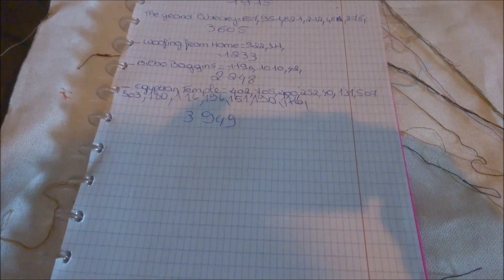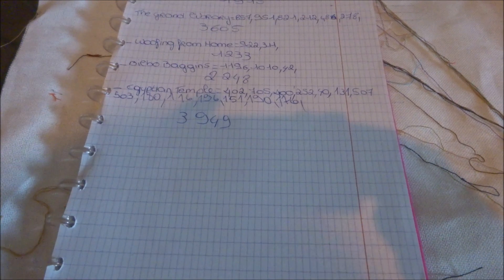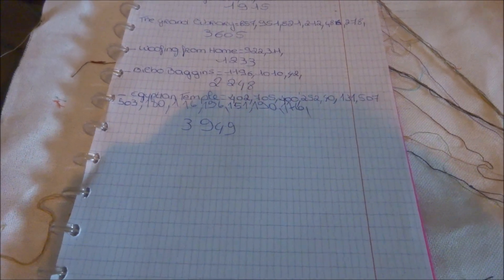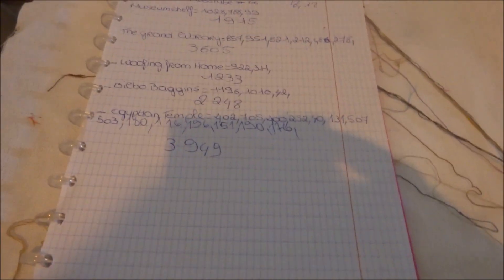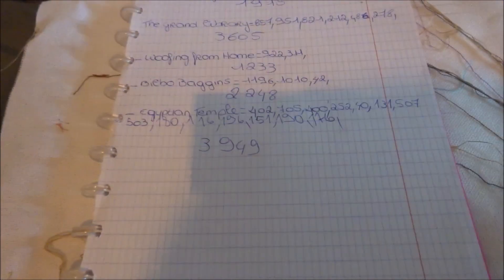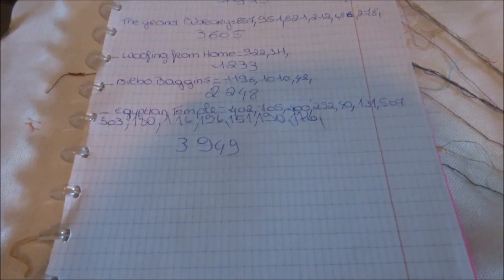Hello and welcome back to this channel. Today is another update of what I did in the last four weeks. We are the 19th of December 2023, so let's just get started with the first project.